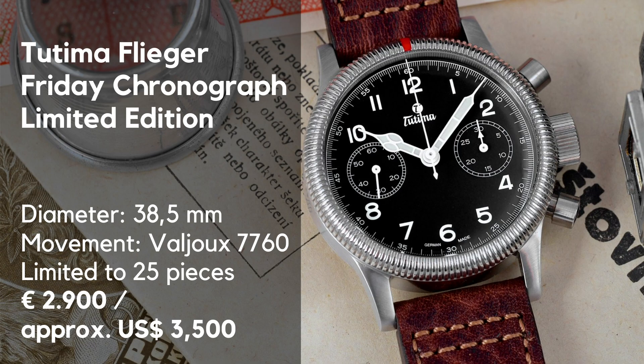So let's unpeel it. Tutima was a brand invented in 1926 by the German entrepreneur Ernst Kurz in Glashütte. Tutima produced there the first German flyback chronograph and was a watchmaker for the German Wehrmacht during World War Two.